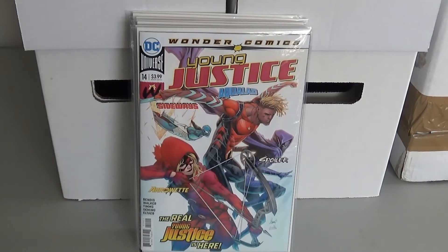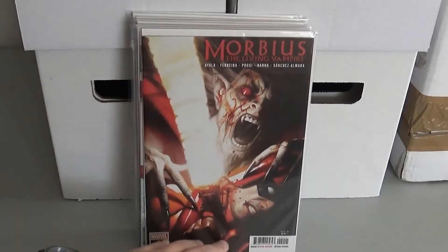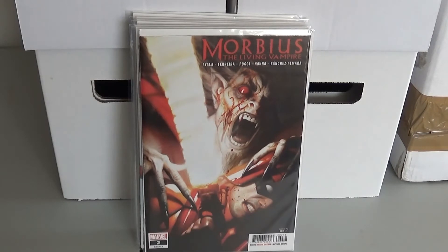I think they're naming it the Young Justice 2 team. It's kind of like when the Avengers split into Avengers and West Coast Avengers — maybe something similar to that. Next up we have Morbius number two. I'm still trying to get the first one. This is the first full appearance of Elizabeth.